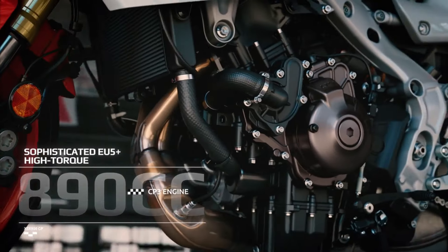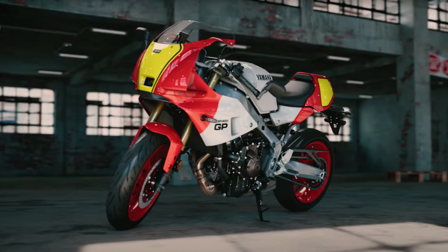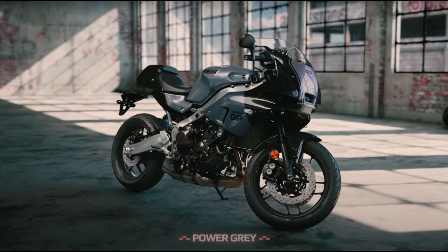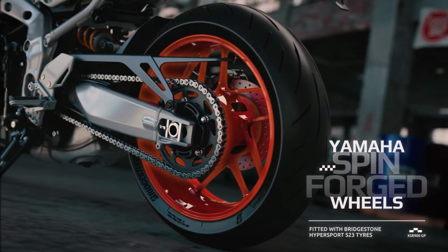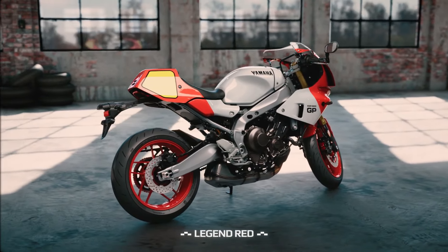In addition to mechanical enhancements, the Yamaha XSR9GP also introduces several cutting-edge electronic features that ensure a more intuitive and enjoyable riding experience. The motorcycle is equipped with an adjustable traction control system, which helps maintain stability during acceleration and on slippery road surfaces.